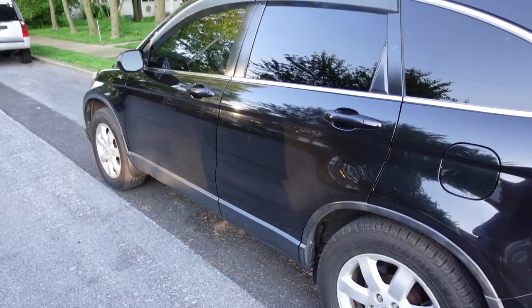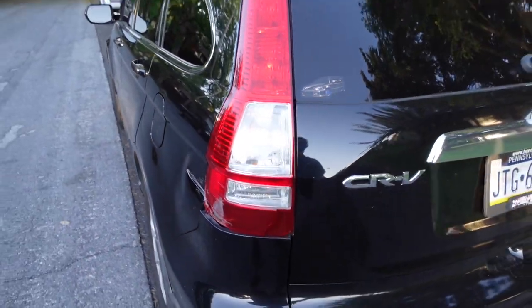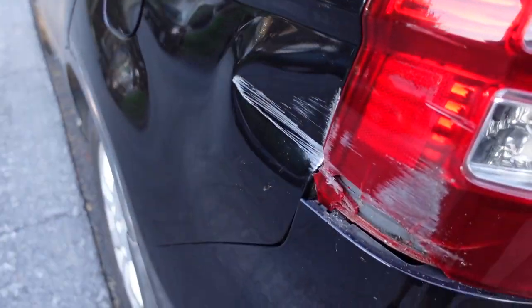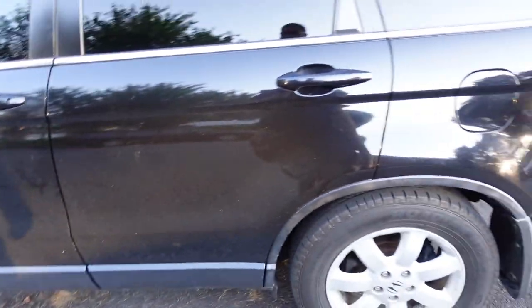While I was working on the hatch today, a tow truck driver came in and backed into my daily. The whole quarter is just kind of dented and smashed. Damn. Clean otherwise.